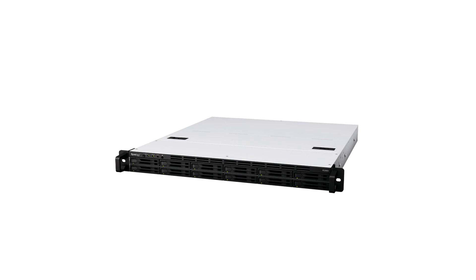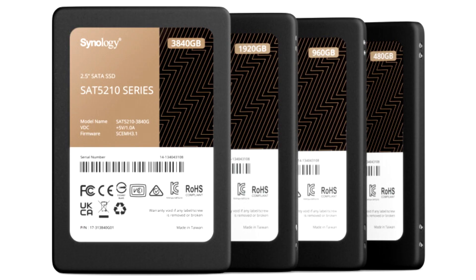SAT5210 SATA SSDs deliver class-leading consistency and dependable performance for all-flash storage and caching duties. Lifetime analytics are based on actual workloads, giving more accurate and convenient insight for IT teams. Future drive firmware updates will also be delivered directly through Synology DSM for minimal disruption.